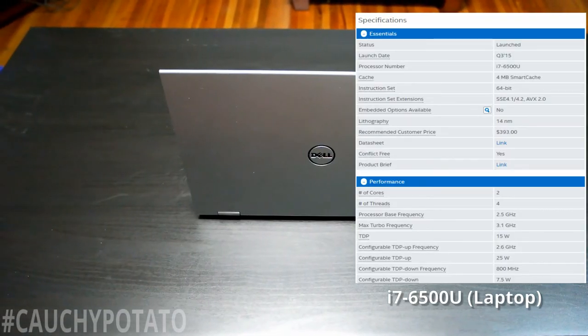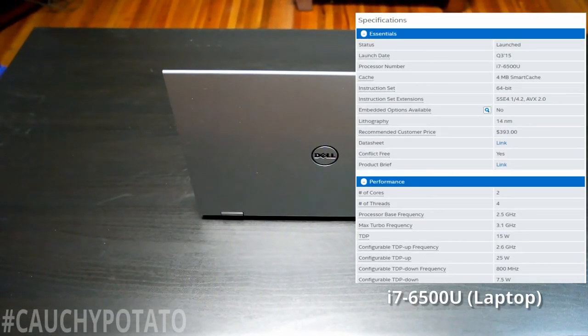Next is the i7-6500U. Most of the essentials are the same as the i3 — 4 MB cache, 64-bit — but the lithography is less than half of the first gen i3 at 14 nanometers. Performance-wise, since it is one of the more power efficient mobile i7s, it's not a four core eight thread processor. Instead it's a two core four thread like an i3, and it's clocked lower at 2.5 gigahertz. Newer generation Intel processors also have turbo boost, which temporarily closes the gap in speed. The i7-6500U turbos to 3.1 gigahertz, which is only 100 megahertz less than the i3's base frequency.